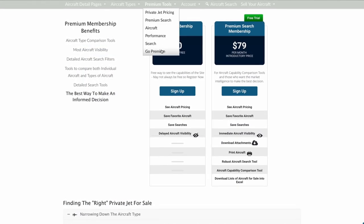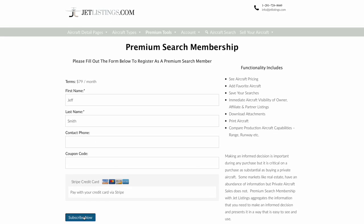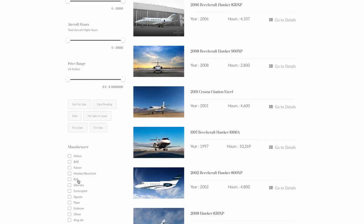Invest in a premium search membership on JetListings.com and get access to the information you need to make an informed decision about buying or selling private aircraft. Welcome aboard and thanks for joining JetListings.com.